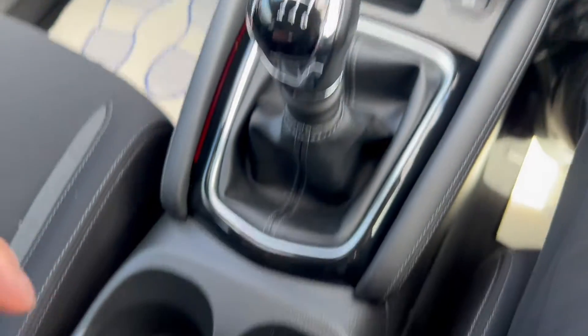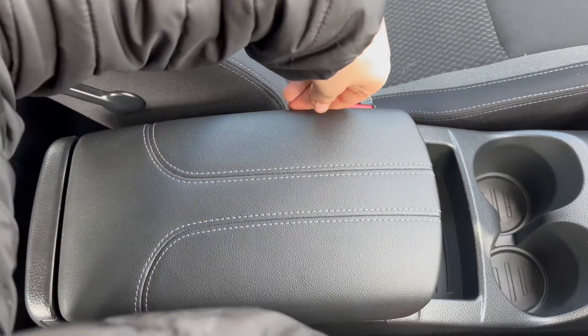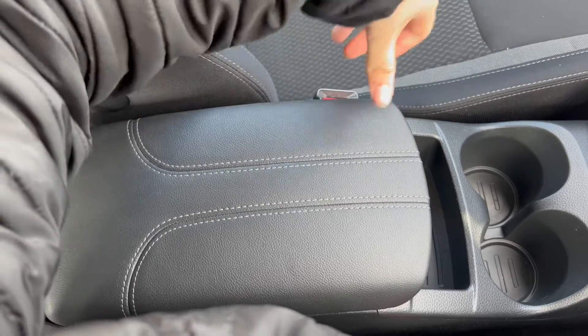There's a six-speed manual gearbox here, two cup holder slots and some storage space, and a black leather-padded armrest in the middle with storage down below as well.